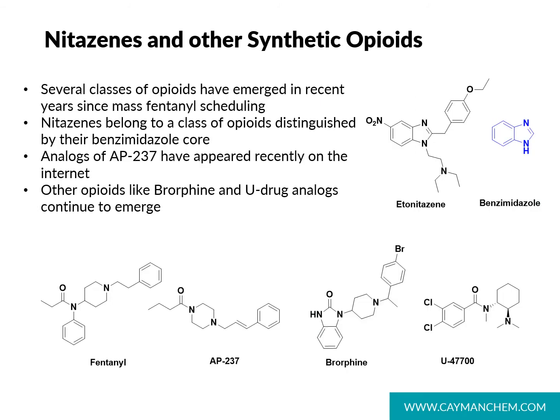As we focus on isotonitazine and related analogs today — compounds that we sometimes call nitazines — I want to start by looking at their structures and answering the question: what are nitazines? Etonitazine is comprised in part of a benzimidazole core, and these compounds are also known as benzimidazole opioids. Nitazines are characterized by having a nitro substituent in the 5 position on the benzimidazole ring, and two characteristic chains in the 1 and 2 positions.